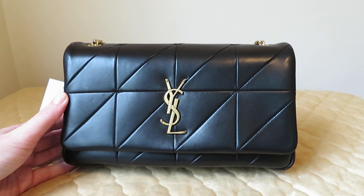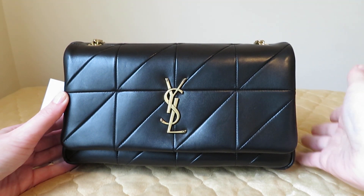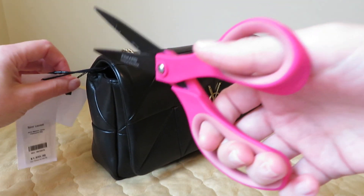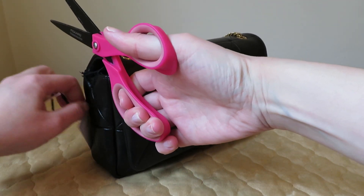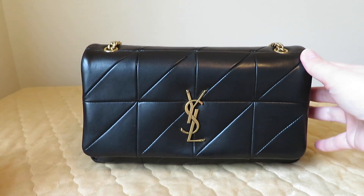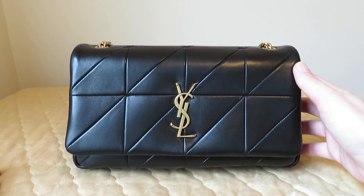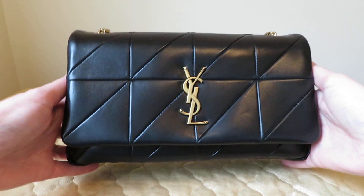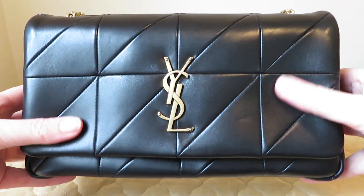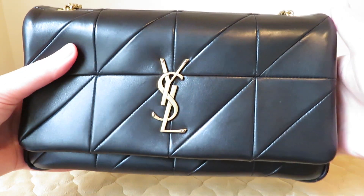I noticed that nobody had a review on this bag — I've been looking everywhere to see the Jamie reviewed and didn't find it, so I wanted to alert you all that I do have it now in my collection. This is a keeper, it is not going anywhere. So let's cut all those tags off the bag. If you have any questions or want me to tell you something before I post the full review, I'm happy to do that. It's the Saint Laurent Jamie bag in the size medium — the patchwork Jamie in lambskin leather.